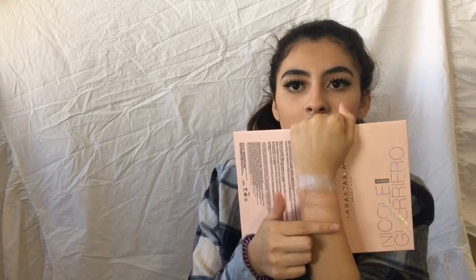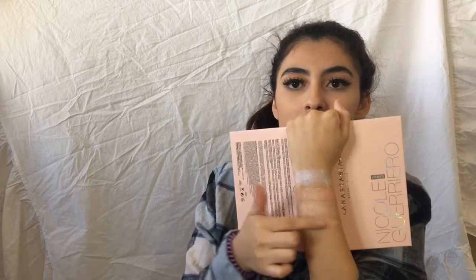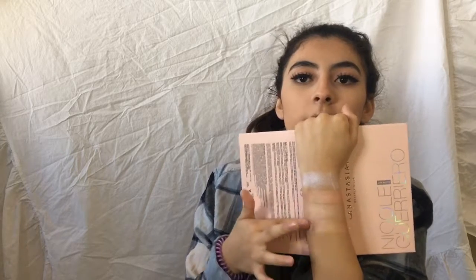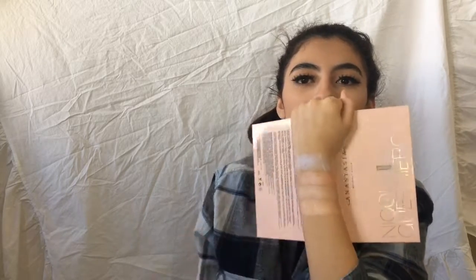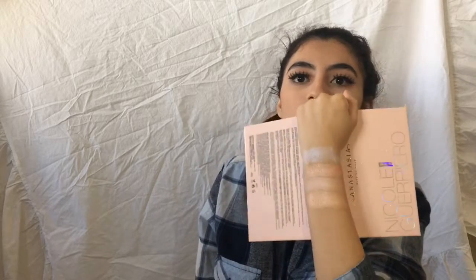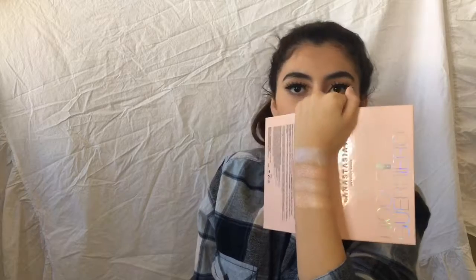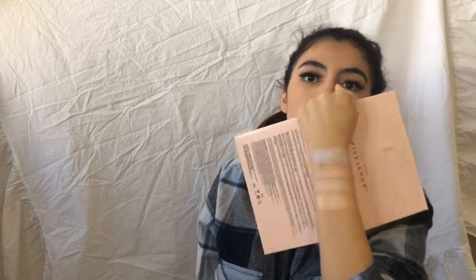Next color I'm going to try on is Glow Getter — this is a nice golden highlight. That is Glow Getter. It's a nice golden color. I did try it on and it's not as dark as you would think. If you mix certain colors together it is very beautiful.